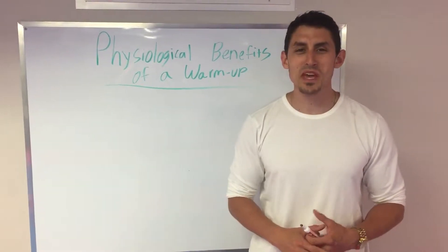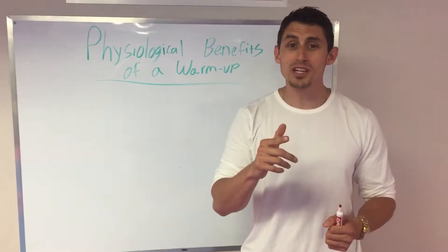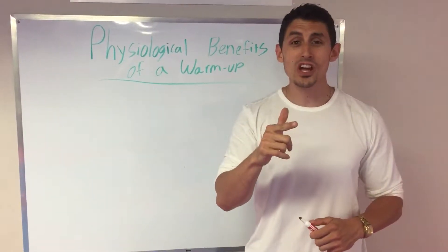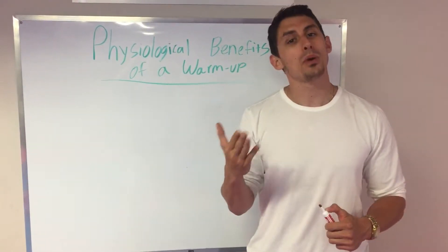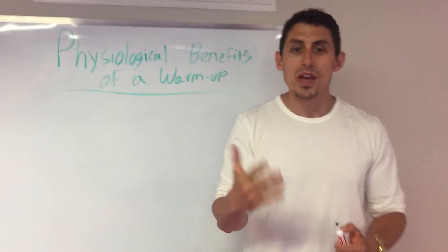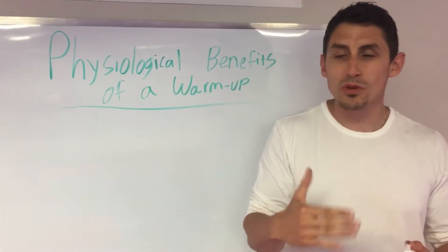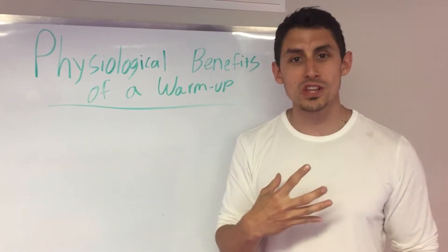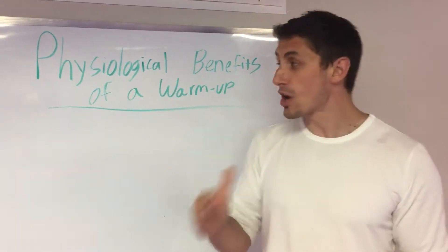Hey guys, Kaelin Angloss here from Kfit Conditioning. Last week we talked a little bit about the cool down and why the cool down is important, and I think a lot of you guys got it and now we're cooling down. But we can't forget the warm-up. A lot of people forget to do the warm-up, and I think it's just because people don't really truly understand why they warm up and what the physiological benefits of a warm-up are.